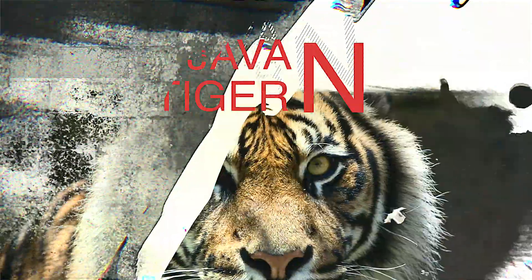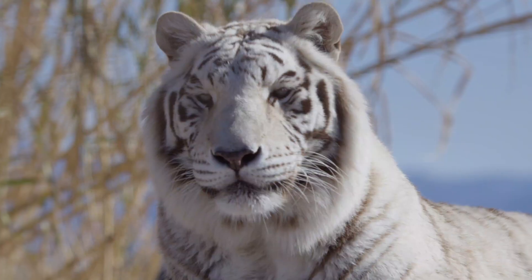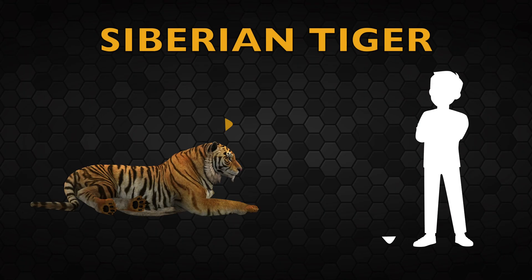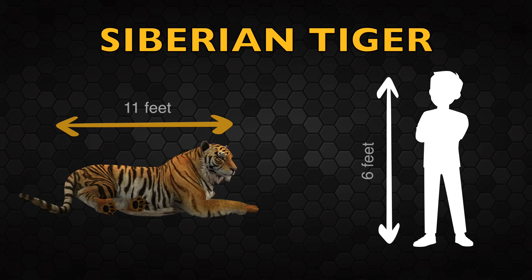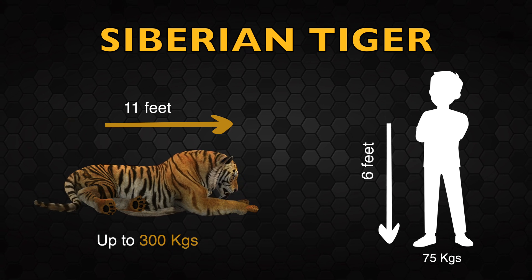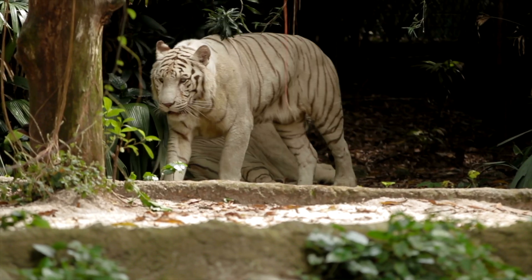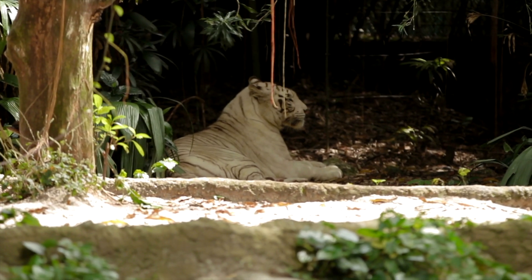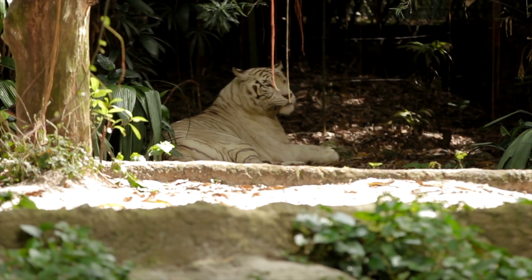Siberian tigers are the largest tiger subspecies. Male Siberian tigers can grow at least 11 feet tall with an average weight of 300 kg or more, although females tend to be smaller but are still much bigger compared to other tiger subspecies.